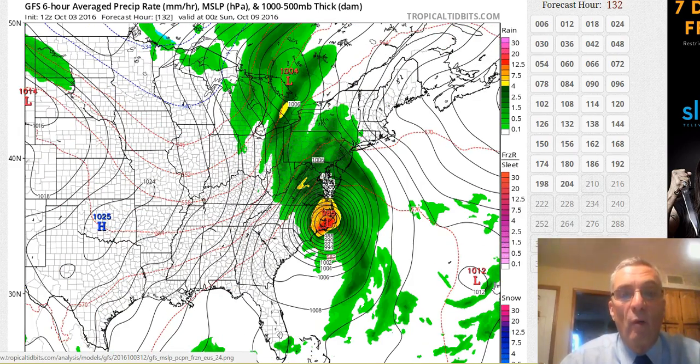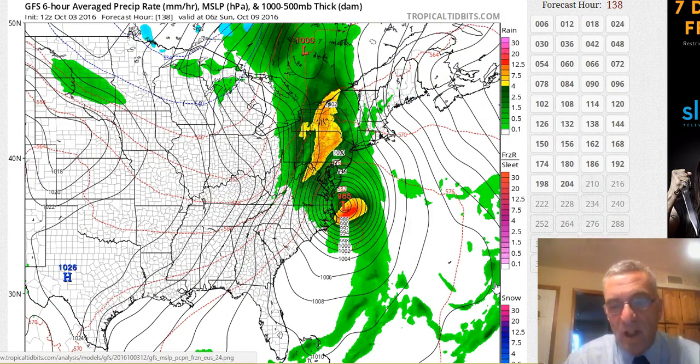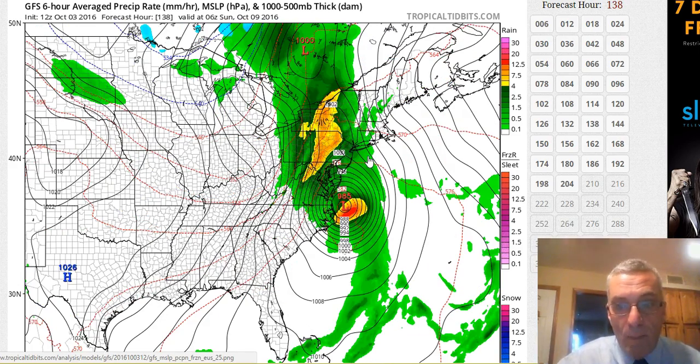This would time out for moving in during later Saturday night and lasting through Sunday night. If this were correct, this is not a landfalling hurricane for us, but it might actually be a beneficial drought buster for us and especially for New England. Again, purely speculative mode here — this is model output that you're seeing.